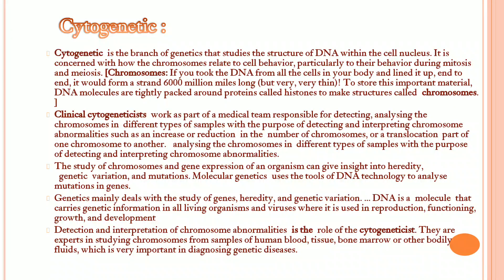Cytogenetics is a branch of genetics that studies the structure of DNA within the cell nucleus. It is concerned with how the chromosomes relate to cell behavior, particularly during mitosis and meiosis. Clinical cytogeneticists work as part of a medical team responsible for detecting and analyzing chromosomes in different types of samples, with the purpose of detecting and interpreting chromosome abnormalities, such as increase or reduction in the number of chromosomes.